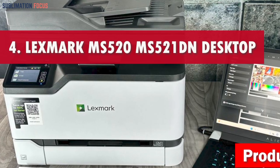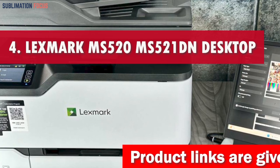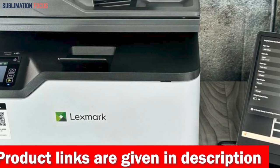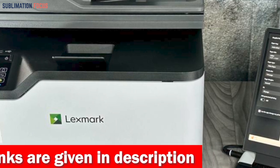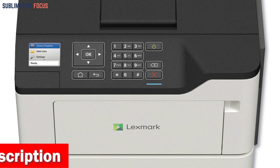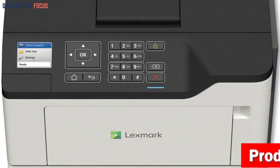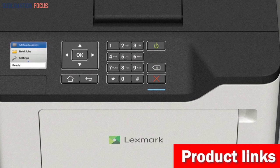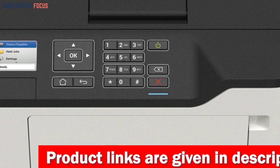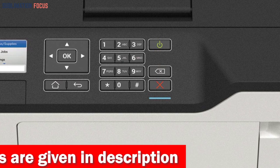Number 4 is the Lexmark MS520/MS521DN Desktop Laser Printer. Lexmark printers are designed to deliver exceptional performance in any environment, from offices to warehouses. With their robust and reliable build, you can rely on uninterrupted printing. These printers are equipped with impressive features, such as a maximum input capacity of 2,000 pages and replacement cartridge yields of up to 25,000 pages. Experience mono printing at a blazing speed of up to 46 pages per minute, all while enjoying the convenience of standard two-sided printing.